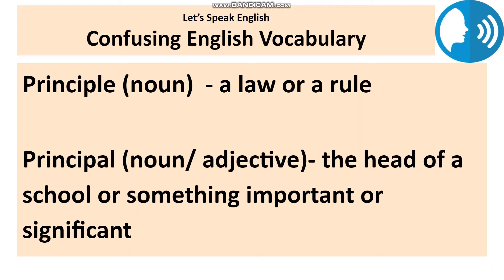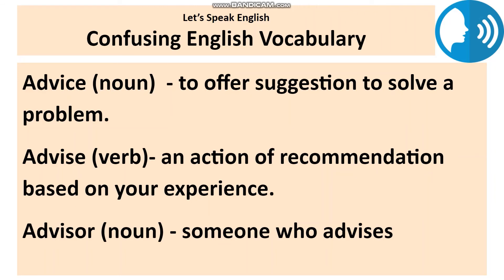Moving on to the next pair of words: principal and principle. These two words used to confuse me a lot as a kid. Principal is a noun and also an adjective. As a noun, it is the head of a school. As an adjective, it means important or significant — for example: our principal concern is the safety of children. I have a meeting with the school principal this afternoon. Principle is also a noun, but it means a truth, law, or rule that shapes how something is done. For example: there are three main environmental principles that shaped this project.